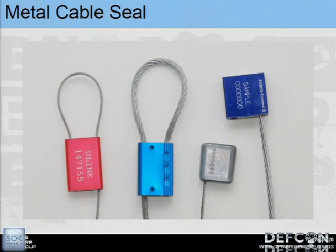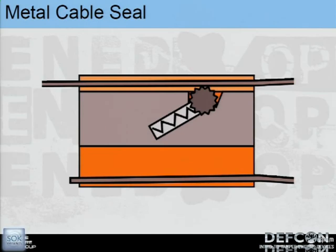The next seal is called a metal cable seal — the first of three seal types approved by Customs and Border Patrol for their sealing needs. You put the cable through one side and it locks into place just like the beaded cable seal. There's a little spring that pushes a little gear, so when you try to pull back, the teeth of the gear and the braiding of the cable prevent pullout.